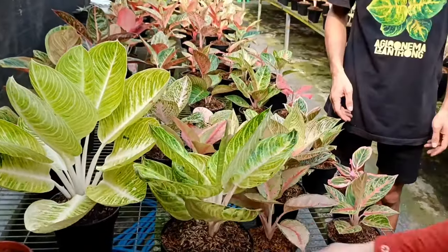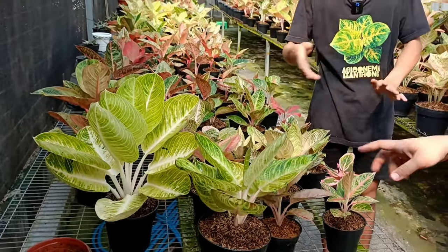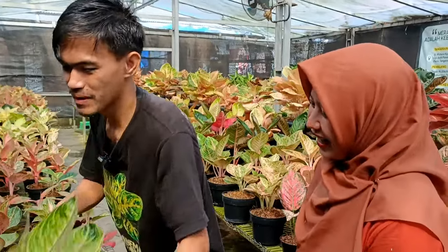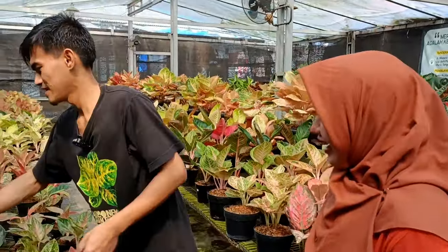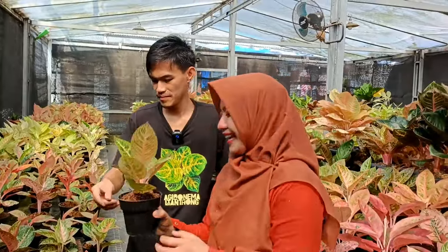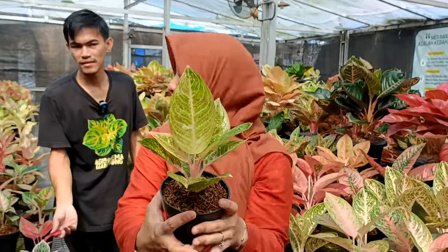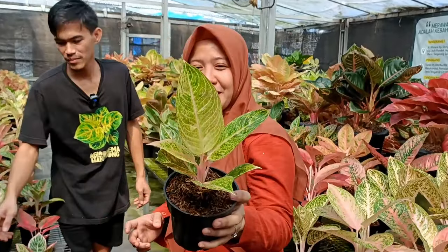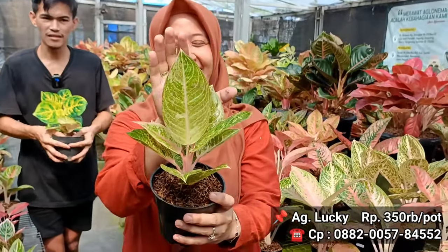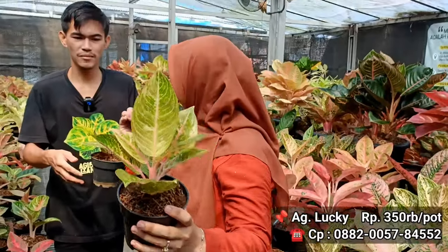Kalau boleh saran nih Sobat Indah kalau yang beli ini, enak beli ini juga. Bisa dapat 2 jenis beda ID. Oke 12 juta dan 100 juta. Kita lanjut ke samping. Lucky, ini Lucky yang Greg Hybrid, sudah ngelebar dan susunan rapih. Berapa harganya? Bahan cakep susunan bagus dengan harga 350 ribu. Lucky 350 ribu.